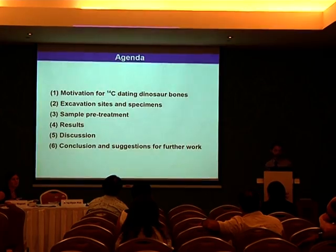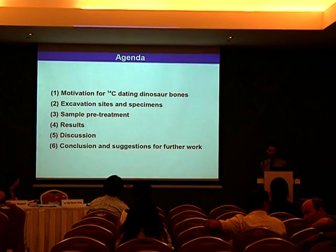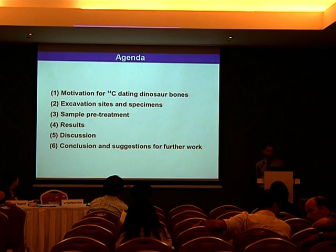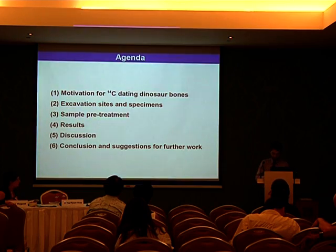I will briefly go through the agenda, starting with the motivation why we did such very unusual C-14 dating experiments on dinosaur bones, and present the excavation sites and specimens, how the samples were pretreated. Then I present these results, which will be very interesting to all of you, and finally discuss them, their origin, and arrive at the conclusion and suggestion for further work.